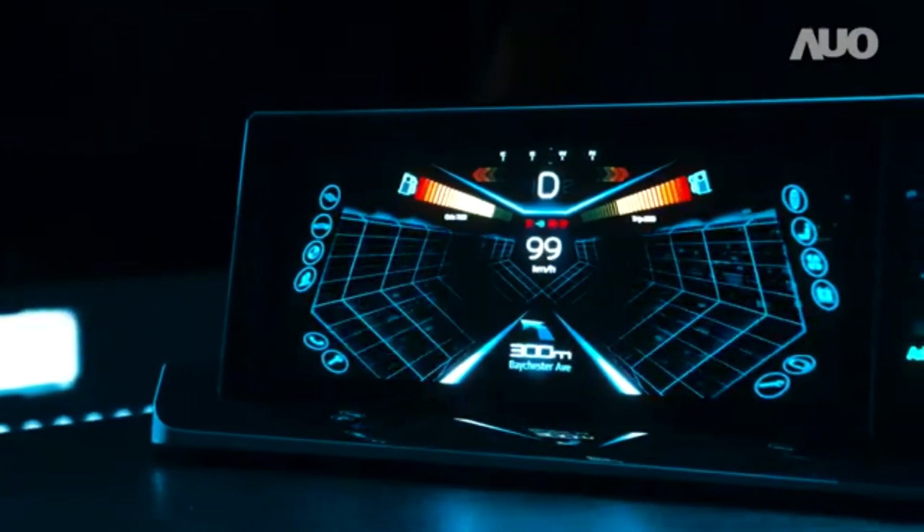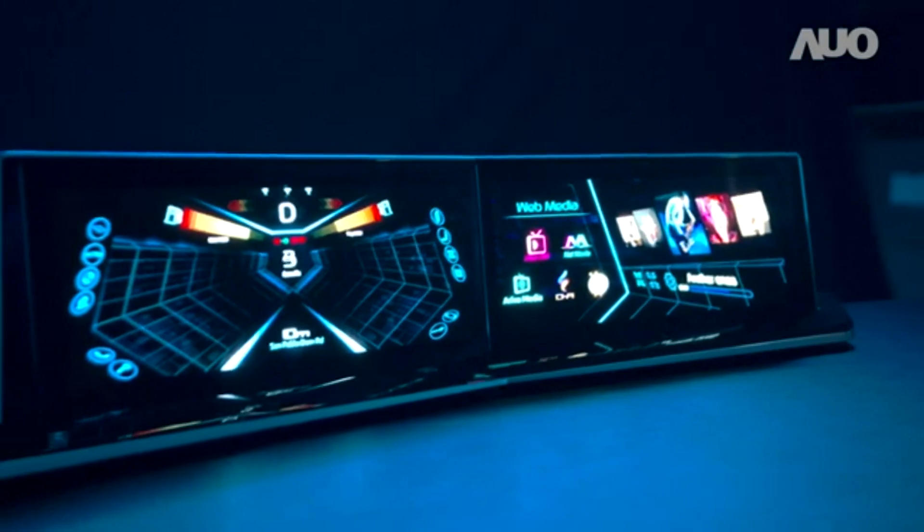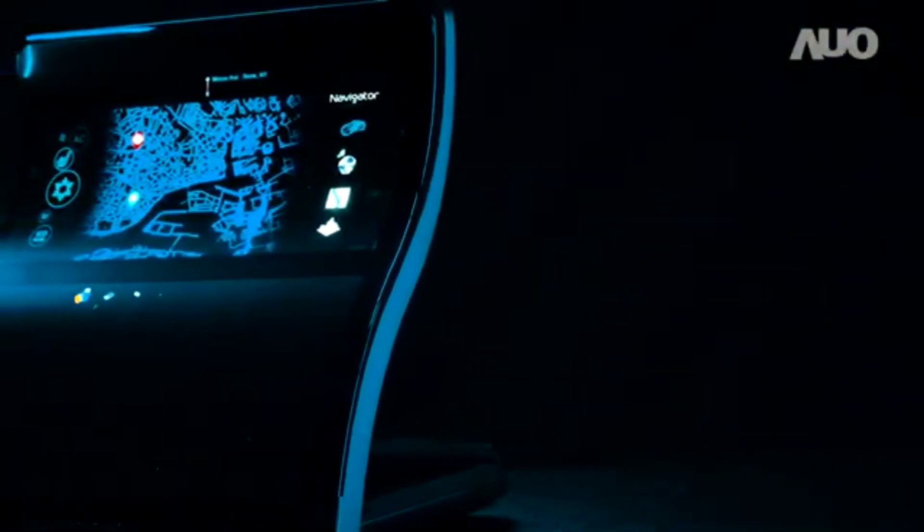It offers high pixel density and is less affected by external light sources, exhibiting clear information to ensure a safe drive.